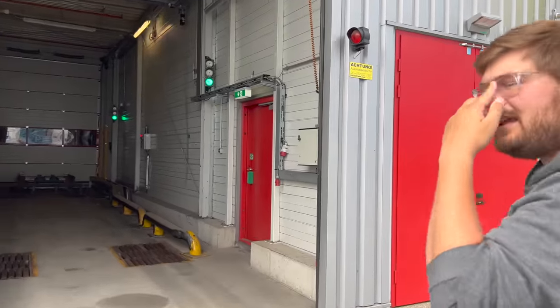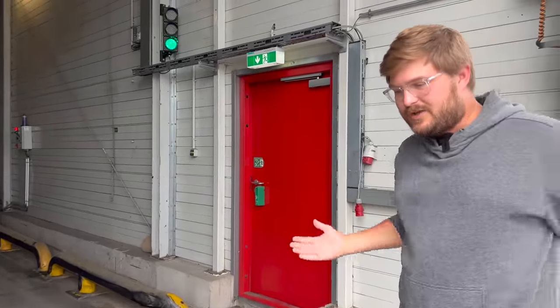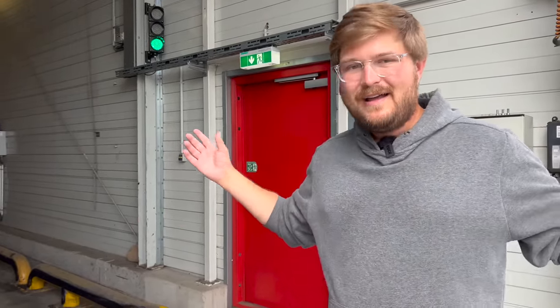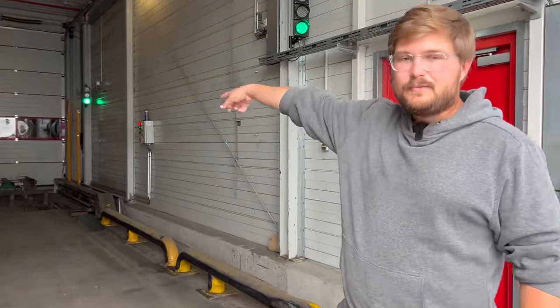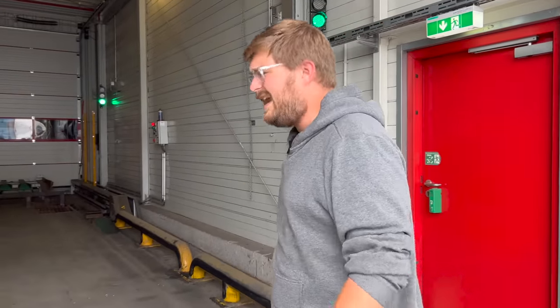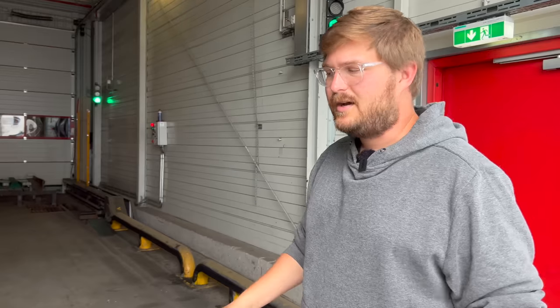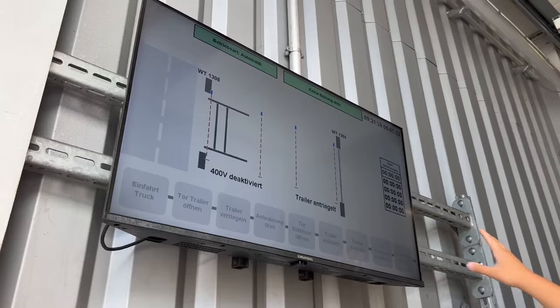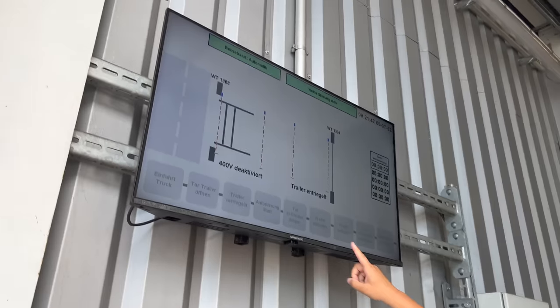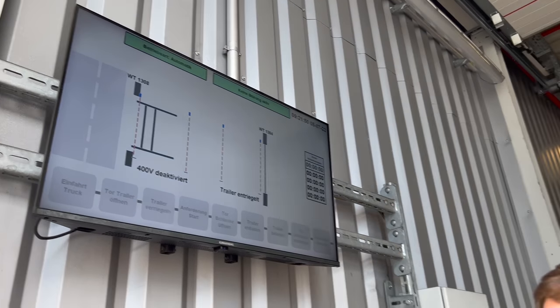The interesting thing about the Magna Steyr facility is that a whole bunch of production lines lead into one shared paint shop — BMW 5 Series, G-Wagons, Toyota Supra, Z4, and others. The I-Paces needed a new production facility across the street, so this electric truck solves that problem. There's a garage door here that can come up or down with the truck inside, which helps keep dust off the vehicles. This is the whole communications system for the driver in the truck.